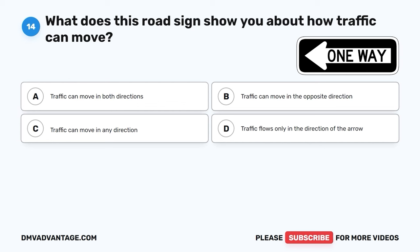Question 31. While operating a vehicle, which individuals might you come across who are using a white cane or a guide dog? A. Pedestrians with disabilities. B. People with visual impairments. C. Joggers and runners. D. Cyclists on the road.